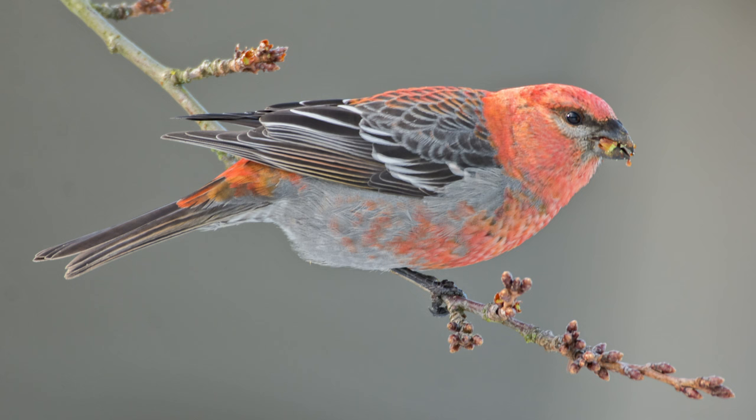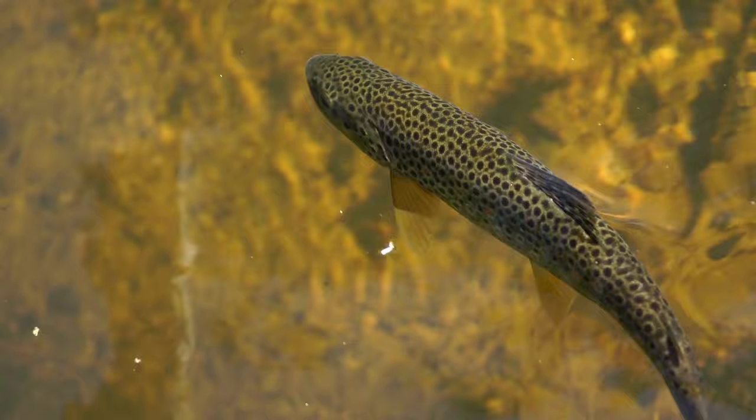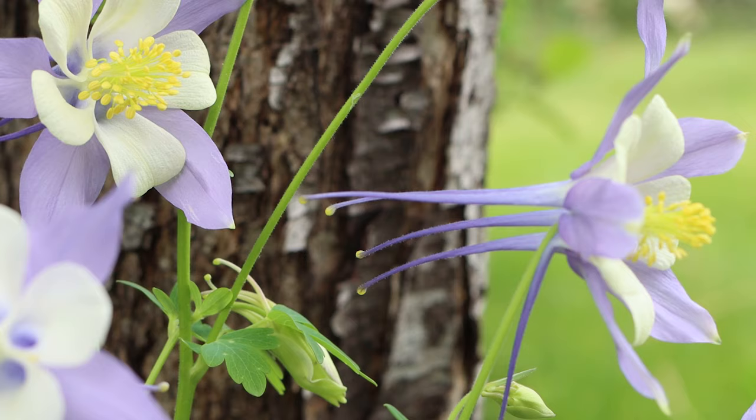Pine grosbeaks also share this trait, with males sporting bright red feathers that extend onto their chest and back. Brown trout are one of the 11 species of fish who navigate the park's waterways, alongside greenback cutthroat trout, which is Colorado's state fish. The Colorado columbine is the state flower, and is found at both higher and lower elevations.